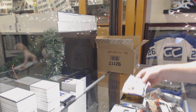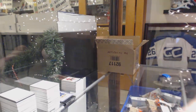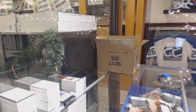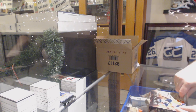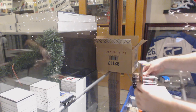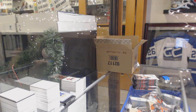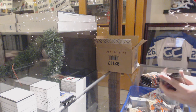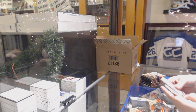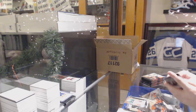$6.99, Johnny Gaudreau for the Calgary Flames. $5.99 for the Carolina Hurricanes, Mike Leut.